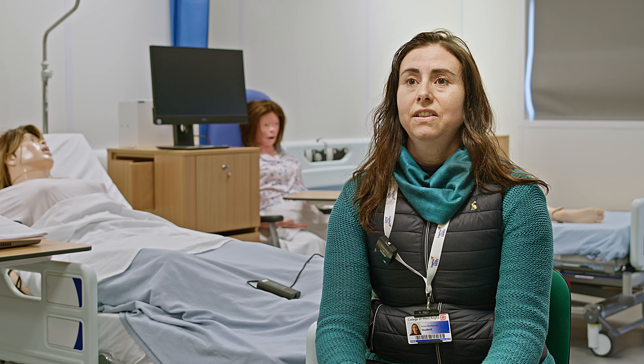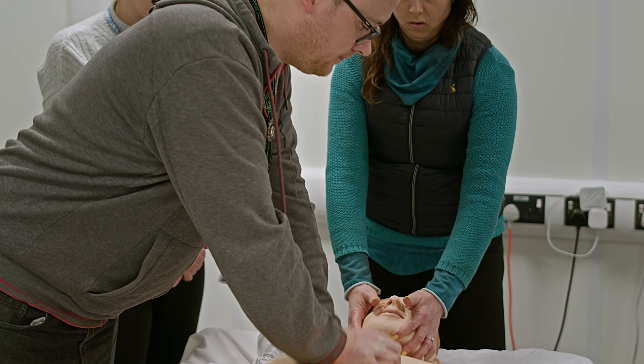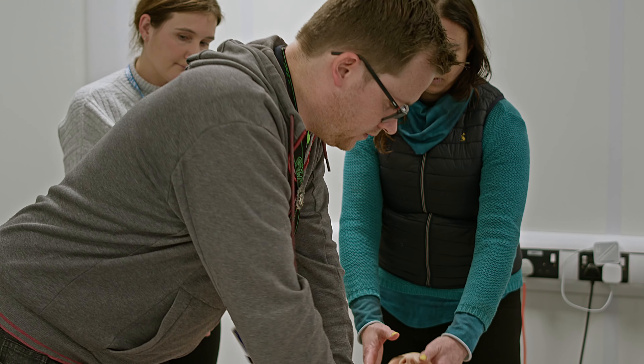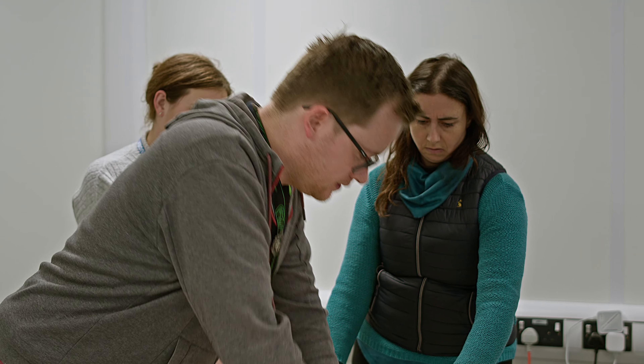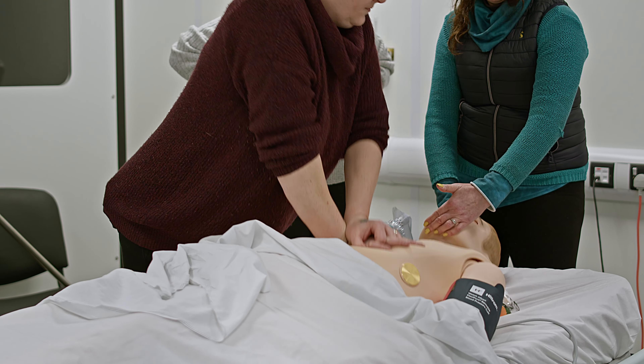I'd like to do adult nursing either at BSc level through university or an apprenticeship route, which is offered here at the College of West Anglia.